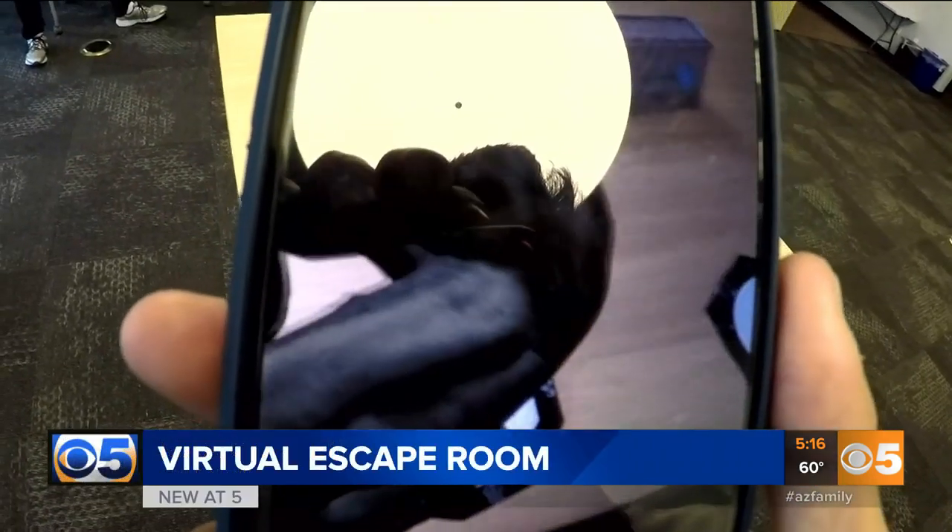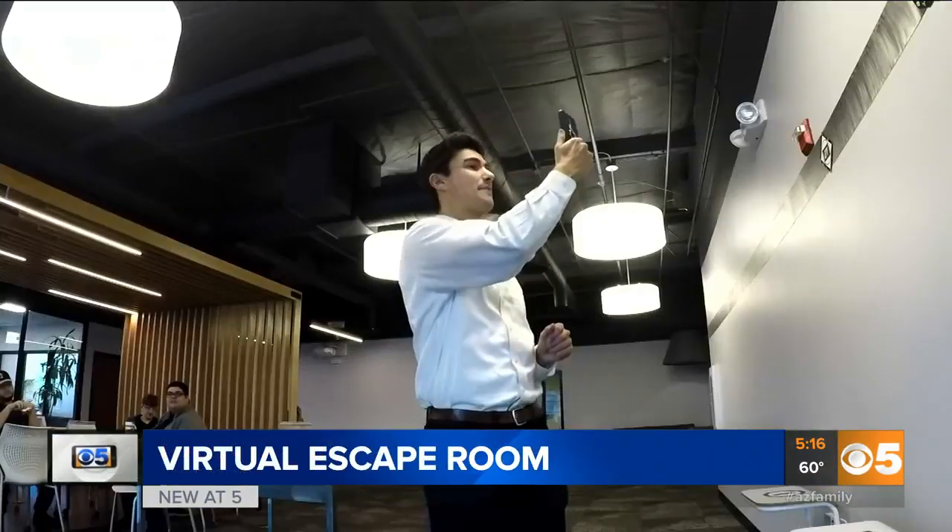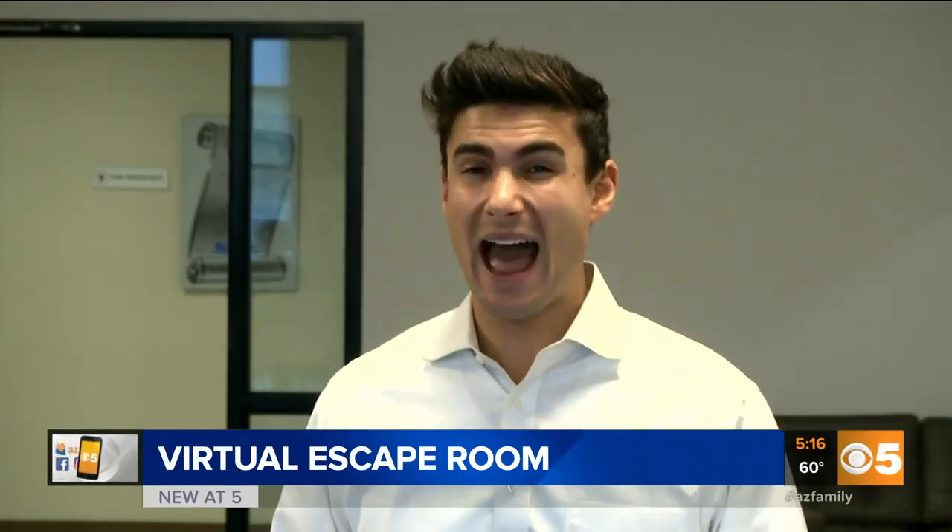At first glance, it might just look like I'm standing in an empty room. But if you check out this phone, I'm surrounded by gargoyles and flaming torches. Thanks to augmented reality, I'm standing in a virtual escape room.